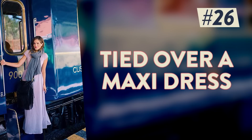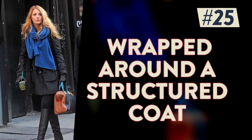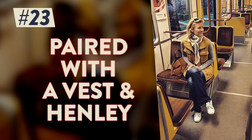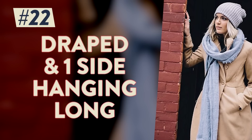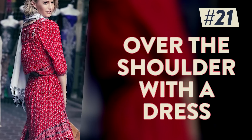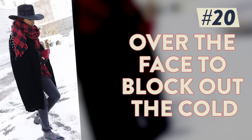Tied over a maxi dress for unexpectedly warmer days, wrapped once around the neck over a structured coat, worn with all black, wrapped a few times around the neck and paired with a chic vest and henley, draped with one side hanging long, slung over the shoulder with a transitional dress, swept over the lower part of the face to block out the cold.